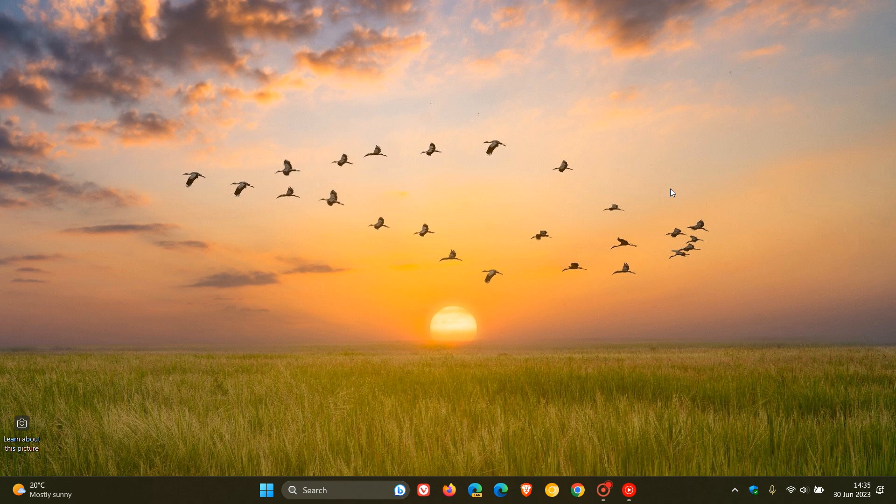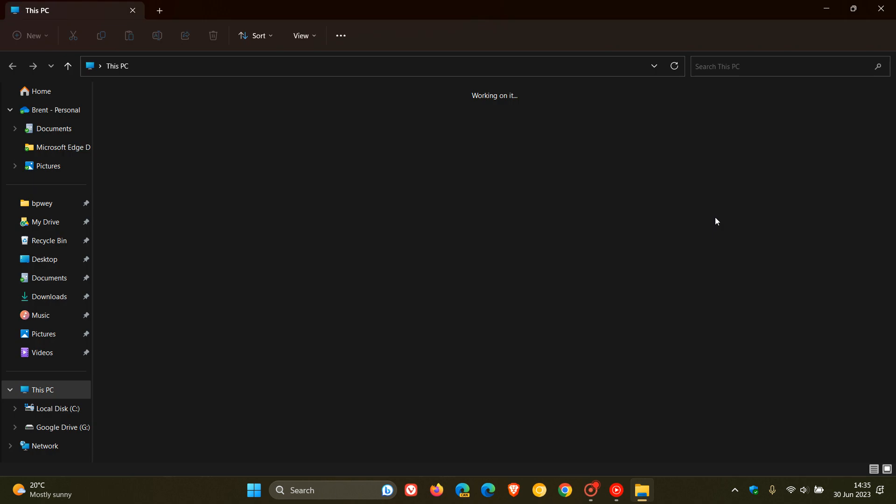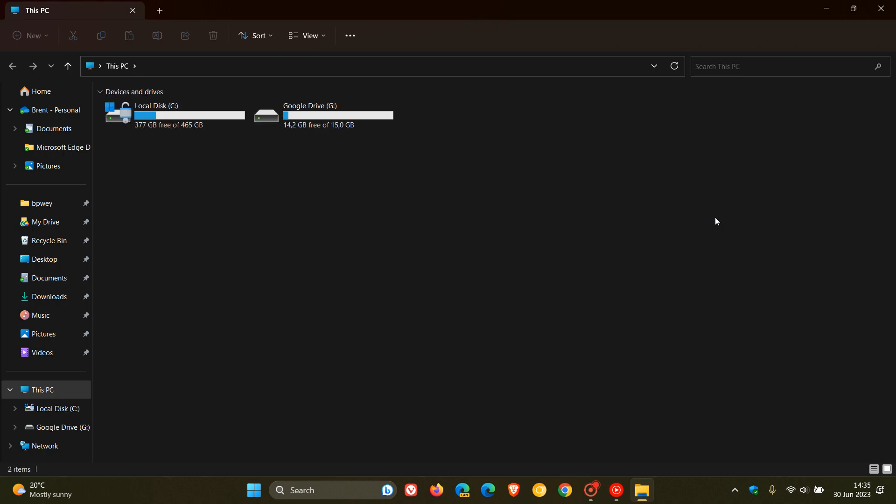Changes and improvements in build 22631: Microsoft says that insiders in the beta channel are now previewing the Windows App SDK version of File Explorer. Basically, this means that the functionality in File Explorer remains unchanged — there are no differences in functionality and no new improvements. It just switches from using WinUI 2 to using WinUI 3. If you want to know more about the differences between WinUI 2 and WinUI 3, I'll leave a link to a Microsoft article down below.